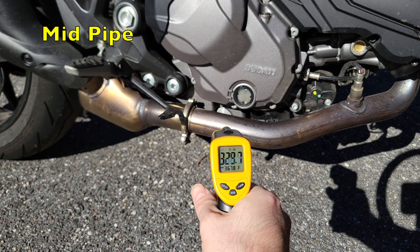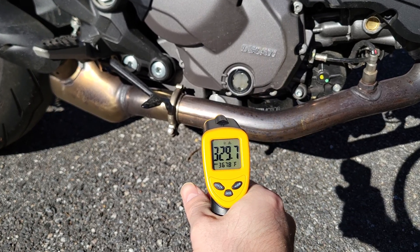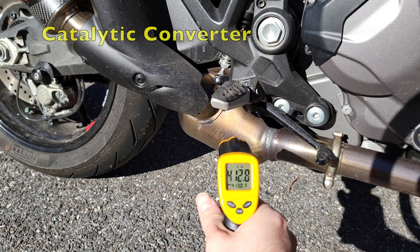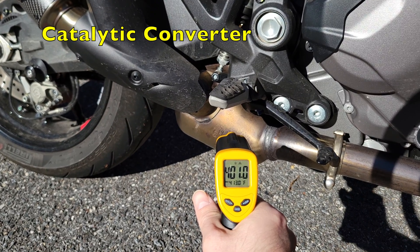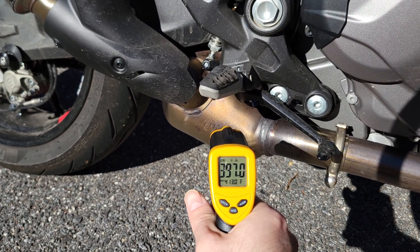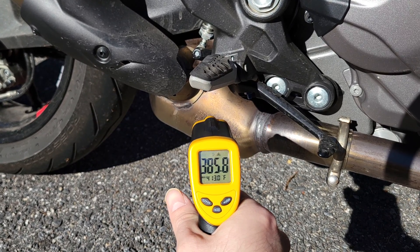At idle my mid pipe temperature is between three and four hundred degrees Fahrenheit. However, while riding the mid pipes can get very hot, with a temperature ranging anywhere from 850 to 1,000 degrees Fahrenheit. At the catalytic converter my temperature is around 400 degrees Fahrenheit, but temperatures can shoot up due to the chemical reactions — so a range you can see is somewhere between 600 and 1,200 degrees Fahrenheit.